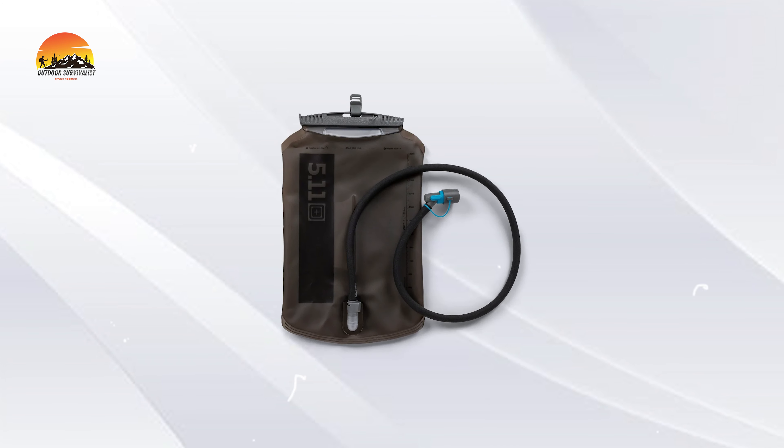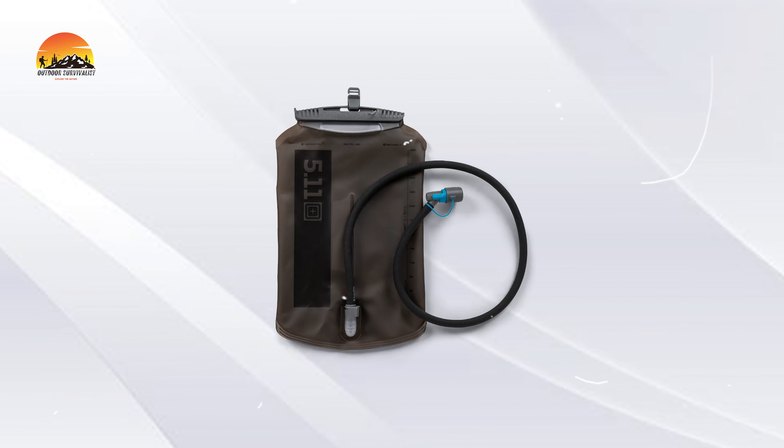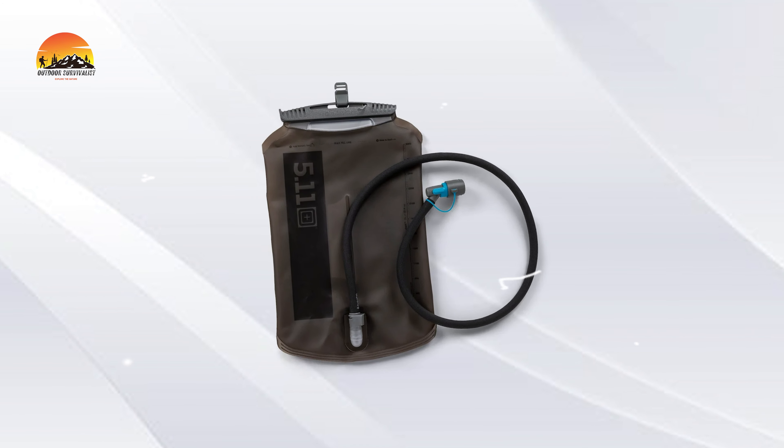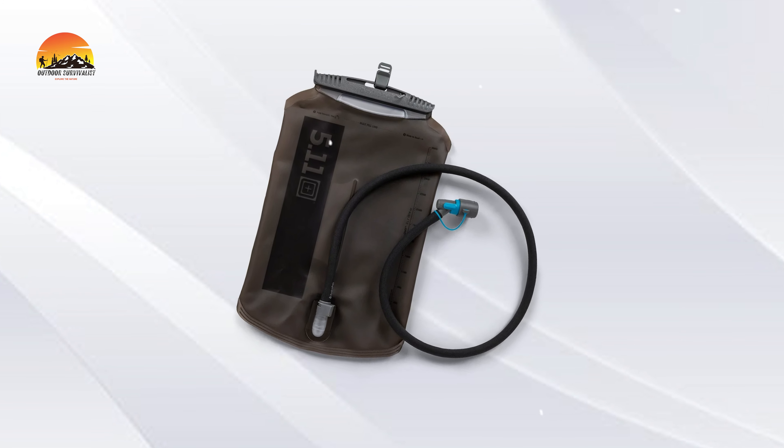With a 3-liter capacity, the WTSY-3L ensures you'll stay hydrated through long hikes or extended outdoor activities. Compatible with the 5.11 PC convertible hydration carrier, this ultra-durable system is ready for your toughest adventures.